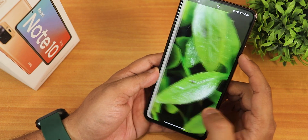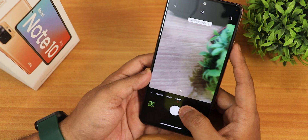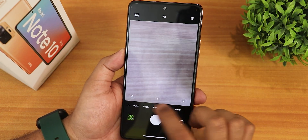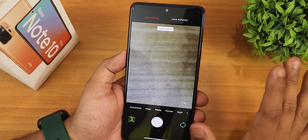Overall the photo quality looks good and optimization is good. The 64 megapixel mode is there in case you want to use that. The stock Leica camera is there — we have Leica Vibrant and Authentic both modes available.